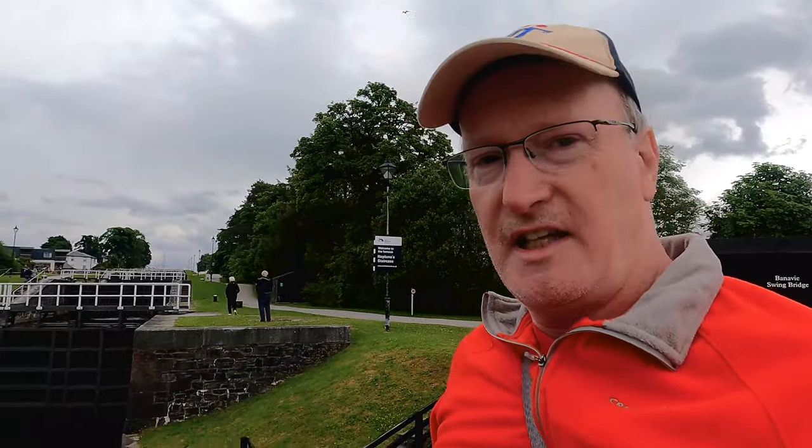Hello, and you join me today beside a busy road, crossing the Bonavi Swing Bridge. Now the Bonavi Swing Bridge is at the end of the Caledonian Canal, which is a canal system that comes from Inverness down to Fort William.